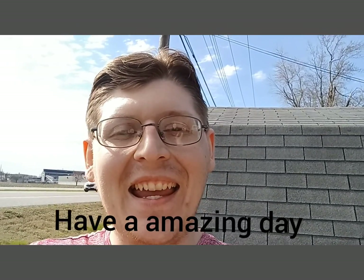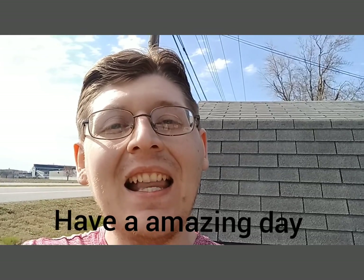Hope you guys enjoyed my little garden tour and the milk jug winter sowing garden. I will see you guys next time, have a good day. Oh, I forgot — don't forget to give me a thumbs up, like and subscribe. See you in the next video!